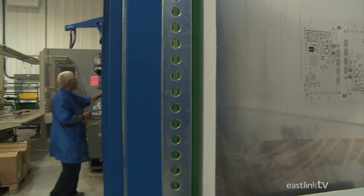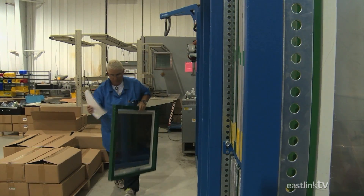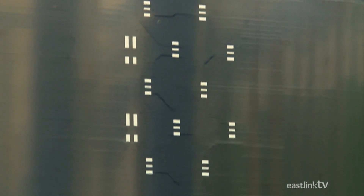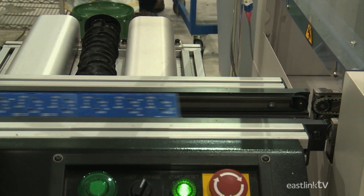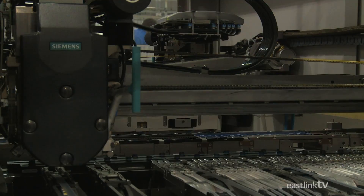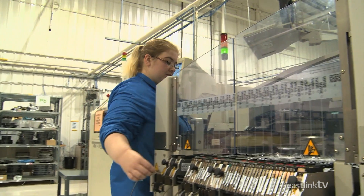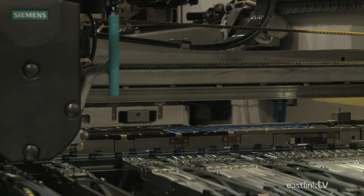Each circuit board requires a pre-built metal stencil that allows the machine to place soldering paste only on the areas that will have components attached. Once the paste has been applied, the circuit board moves to one of the pick-and-place machines.